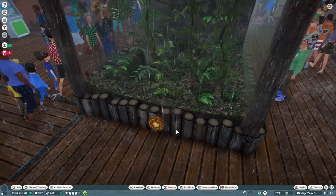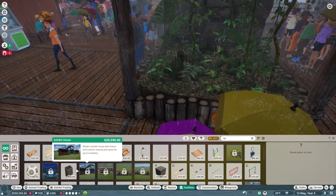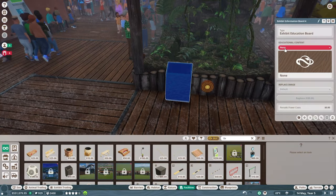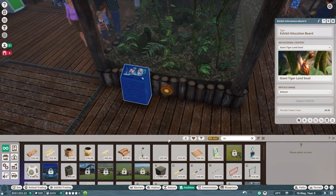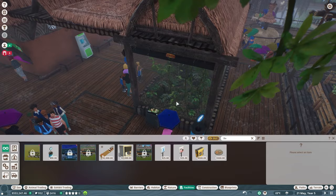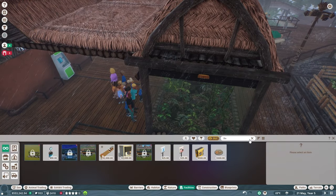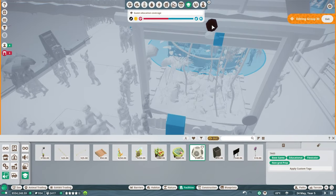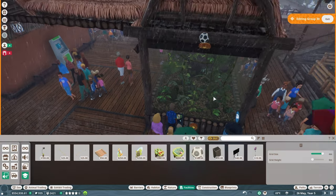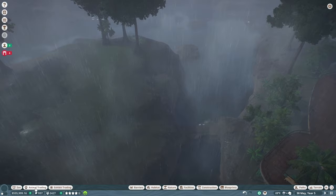Let's adjust the temperature and humidity for our snail — just a little this way, a little that way, try to get it perfectly in line. You can check the Zoopedia to get it exact, but sometimes I just like to play with it. Now we'll grab an education board, put it right there to educate guests about the giant tiger land snail, and place a speaker on each side.